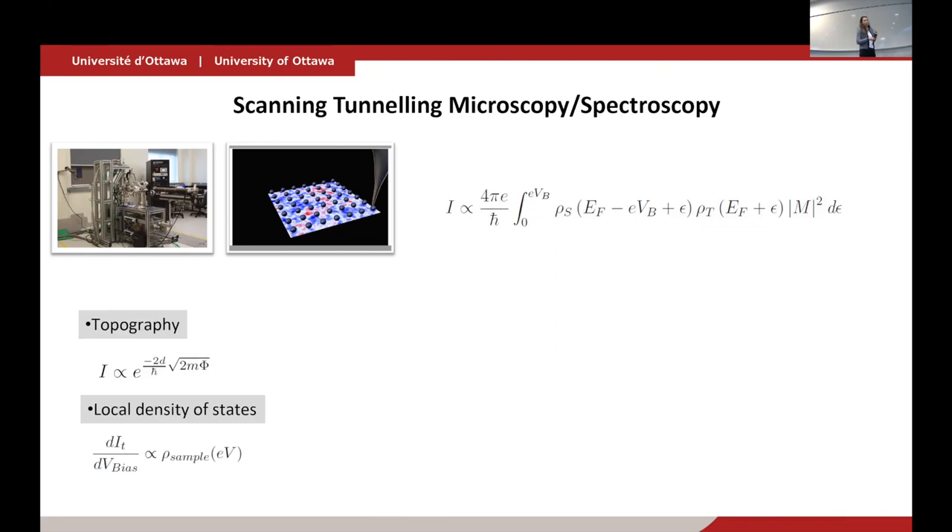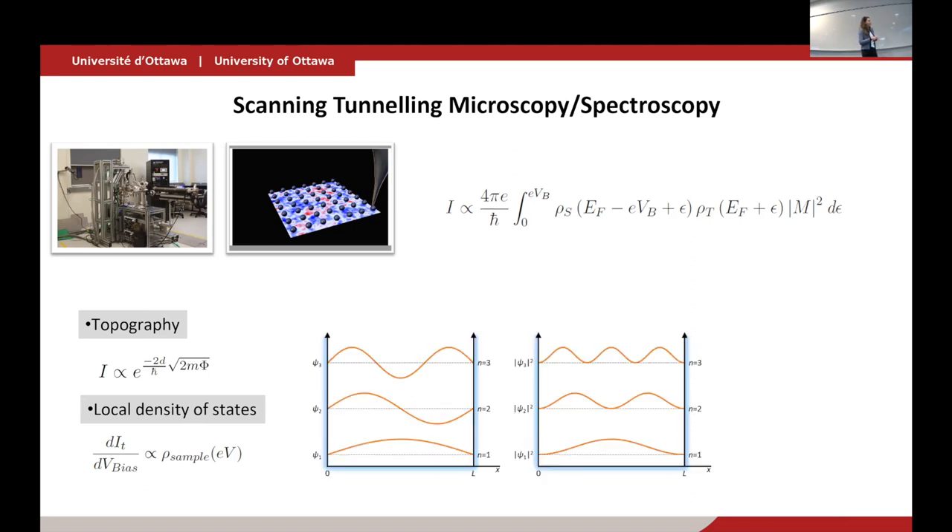Typically we consider the matrix element to be constant, so we're sensitive to two things about a sample. First, we learn about the topography: the tunneling current is exponentially dependent on the tip-sample distance, so you keep it constant and go up and down to follow the contour of the sample, giving you a topographic map. Second — and this is a powerful technique — if you look at the derivative of the tunneling current with respect to the bias voltage, that quantity is proportional to the local density of states of the sample.